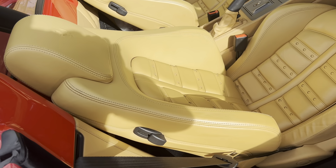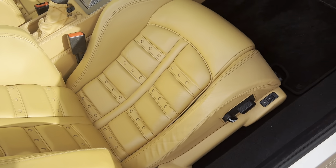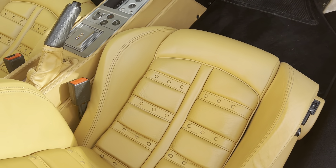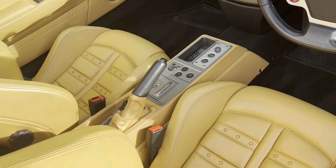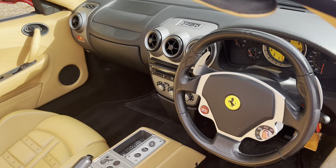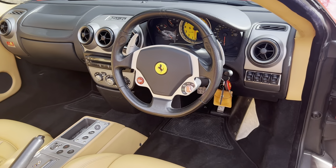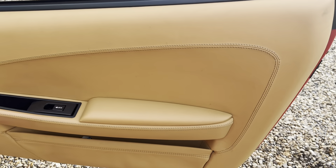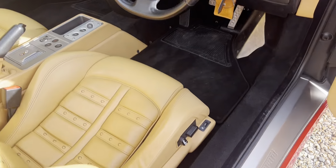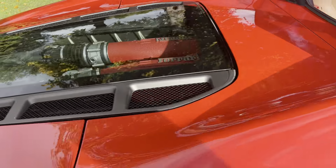He also kept it garaged, on the battery conditioner, and used it in fair weather conditions only, so it really is a lovely example. You can see the condition of the seats there. Ferraris, if they're not kept well or treated well, can wear quite rapidly — they just need treating with respect — and this car just couldn't be any better in that respect. Let's have a quick look at the engine bay.